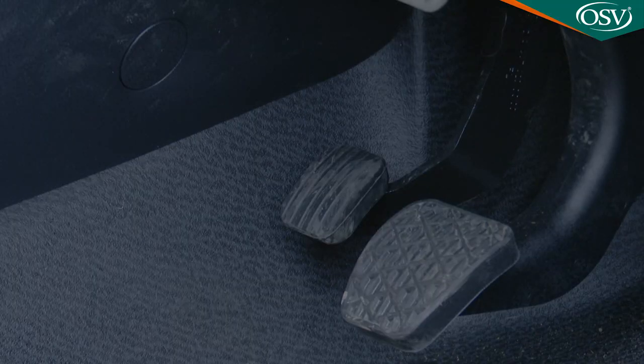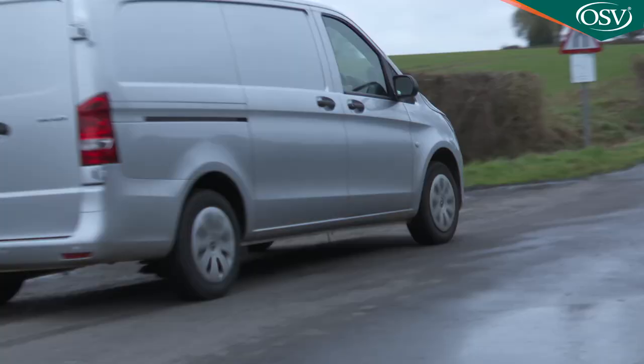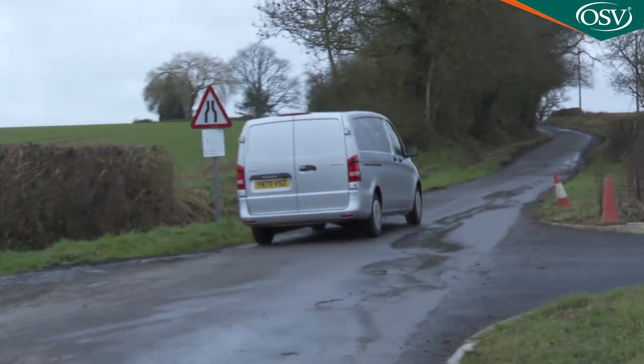Otherwise things haven't changed much. Some writers continue to criticize the foot-operated parking brake, but we must admit we rather like it — especially since Mercedes included in this Vito's standard specification a hill start assist system which stops you from drifting backwards as you come off the handbrake before accelerating away from an uphill junction.